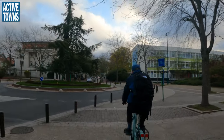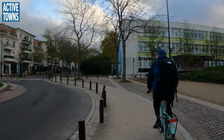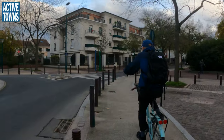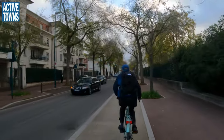This is interesting — this gives us our own protected, separated, two-way cycle path around this roundabout here. And that's another Coulée Vert, another pathway park.